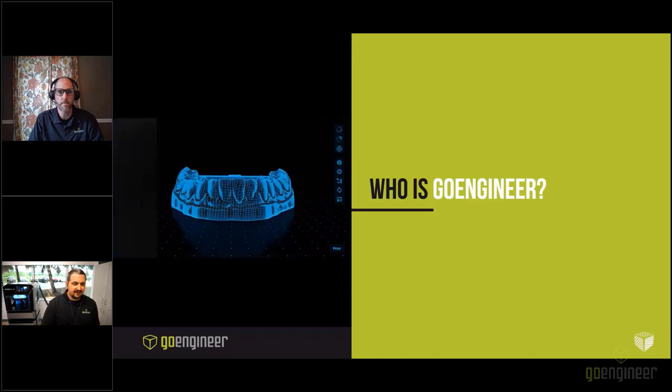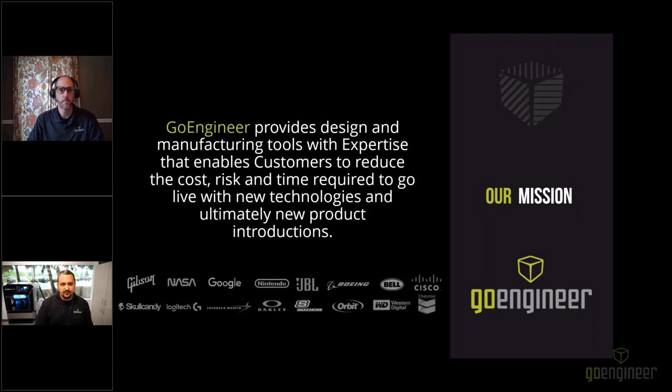My name is Richard Cromwell. I'm an applications engineer for GoEngineer and I run their additive manufacturing lab in Auburn Hills, Michigan. GoEngineer provides design and manufacturing tools with expertise that enables customers to reduce the cost, risk, and time required to go live with new technologies and ultimately new products. We've been collaborating with our customers — that is at the center of everything we do — with more than 35 years of experience and tens of thousands of customers in high tech, medical, machine design, energy, and other industries.